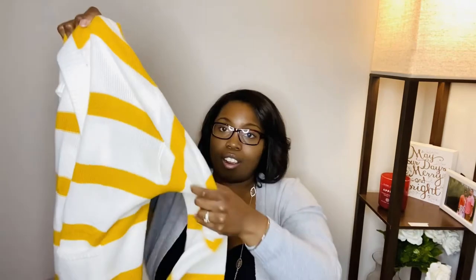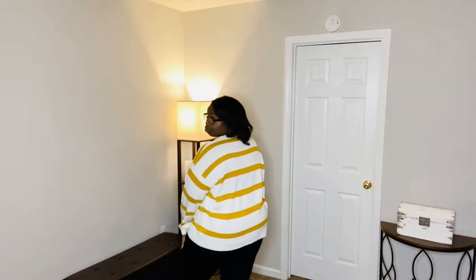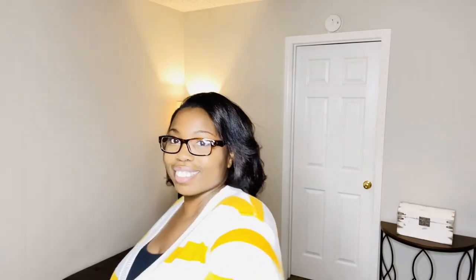The next thing I got from Shein is this mustard yellow and cream cardigan. If you know me, I love cardigans — I have one on right now! This one is so cute, it has pockets, big buttons, you can wear it open or buttoned. It's an oversized cardigan, great with leggings, jeans, or sweatpants. I got it in a 2X — normally I wear 3X from Shein but since this is oversized the 2X fits perfectly.